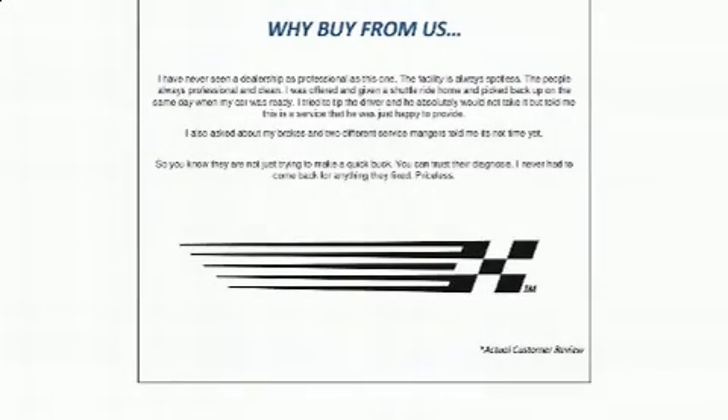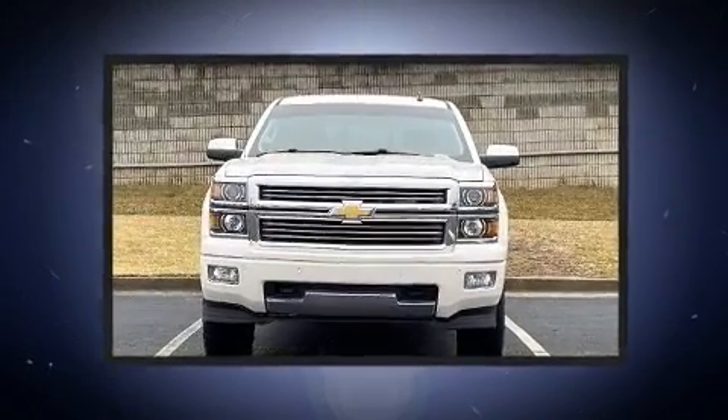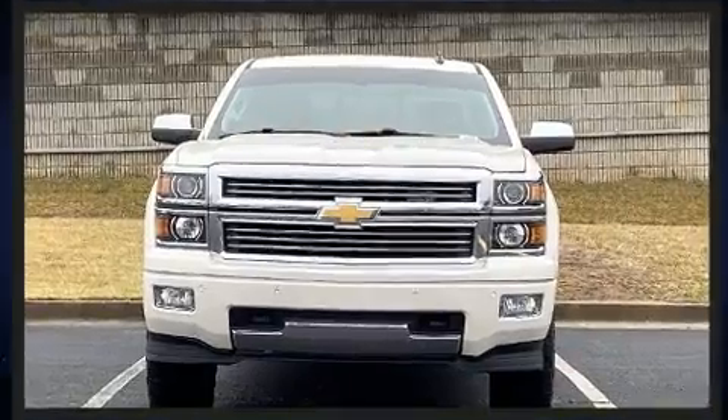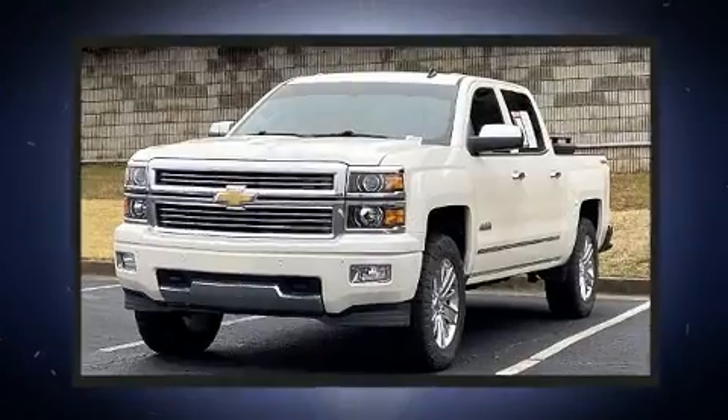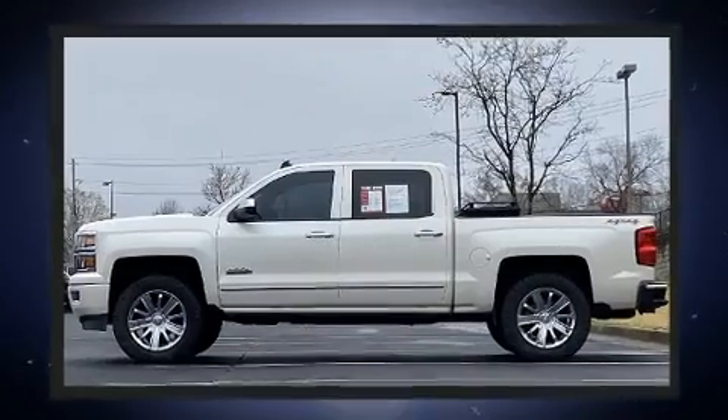Step into the 2014 Chevrolet Silverado 1500. This four-door, five-passenger truck provides exceptional value. It features four-wheel drive capabilities, a durable automatic transmission, and a powerful eight-cylinder engine.